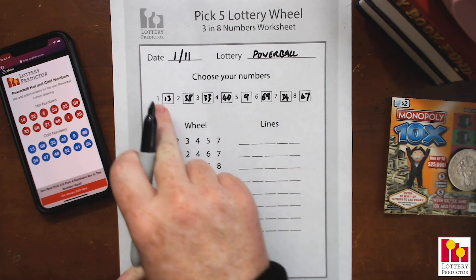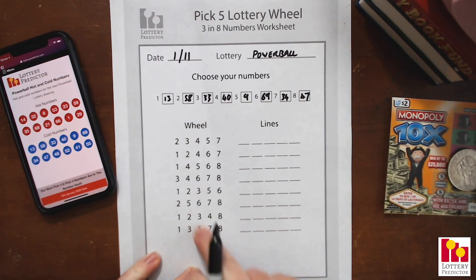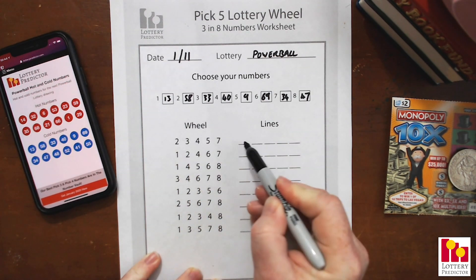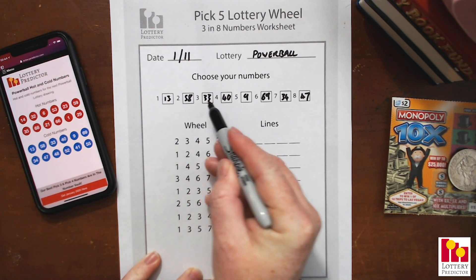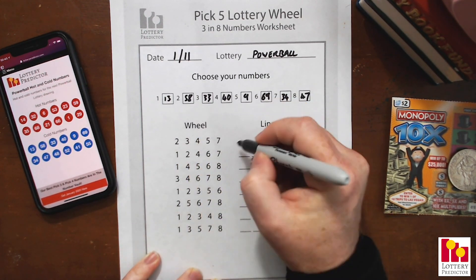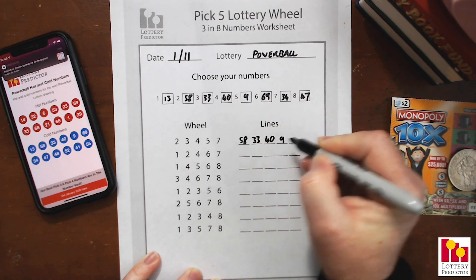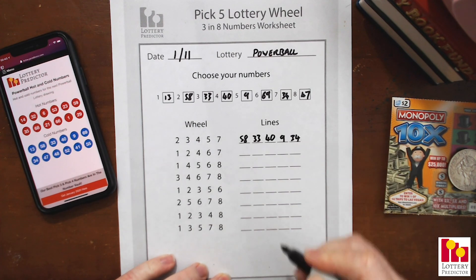We fill these eight numbers into the numbered boxes — each box is numbered one through eight, and on the wheel lines below you'll see corresponding numbers one through eight. For each line, you take the number in the box for it and put that on your line. Starting with the first line, we've got positions 2, 3, 4, 5, 7 — so that's 58, 33, 40, 9, and 34.